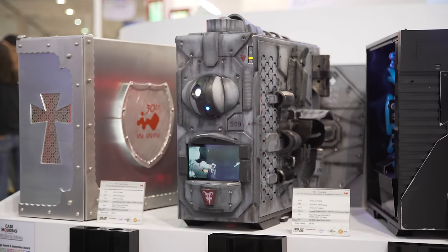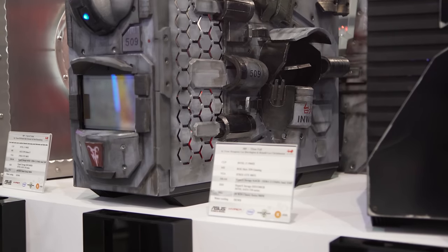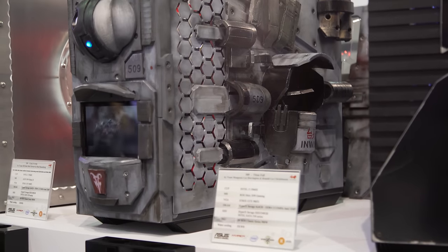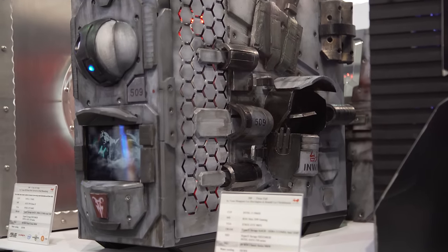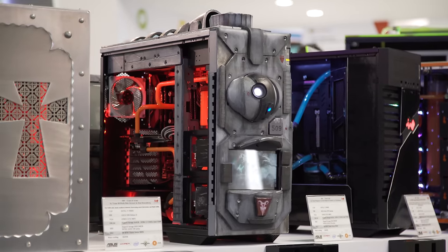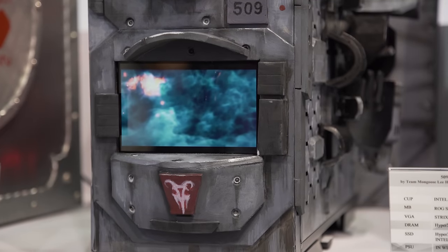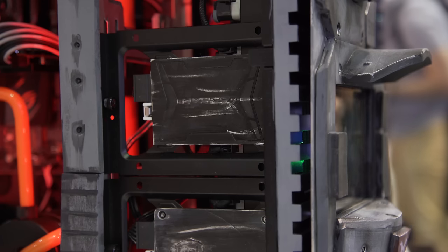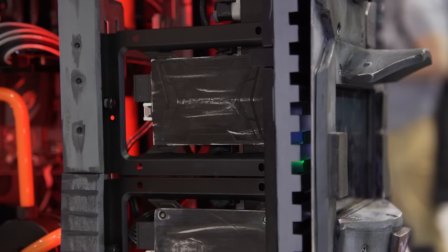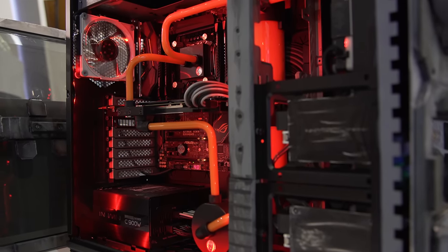Next up was Titanfall by Team Mongoose, another Mod 24 contestant, which is pretty cool to see. One thing I really liked about this rig is they didn't leave anything bare — everything was covered by something, then painted and textured, and it just looks great. They have the Titanfall eye up on the front and the trailer playing on the front, which is a pretty cool touch. They scratched up the SSDs, which is cool because they're different colors — one was silver and the other was red, but now they both look Titanfall.